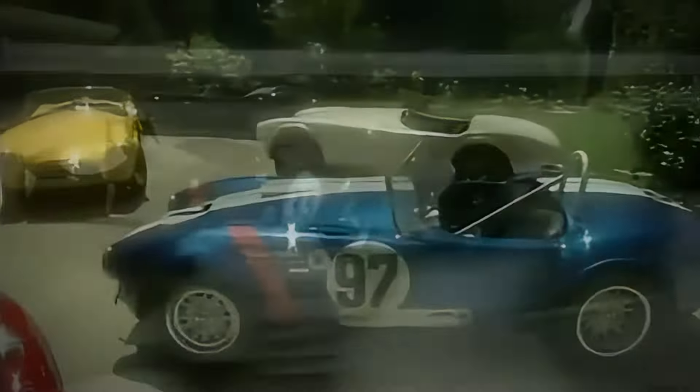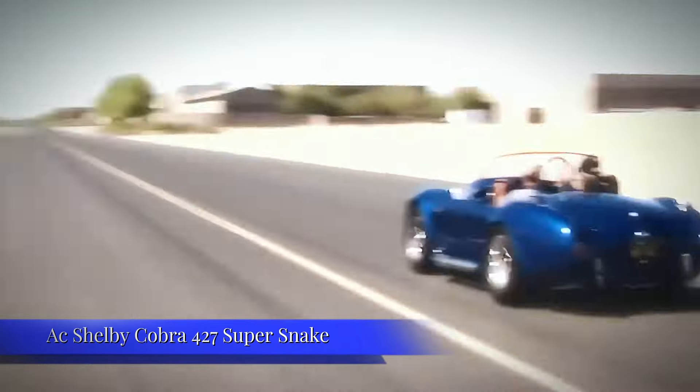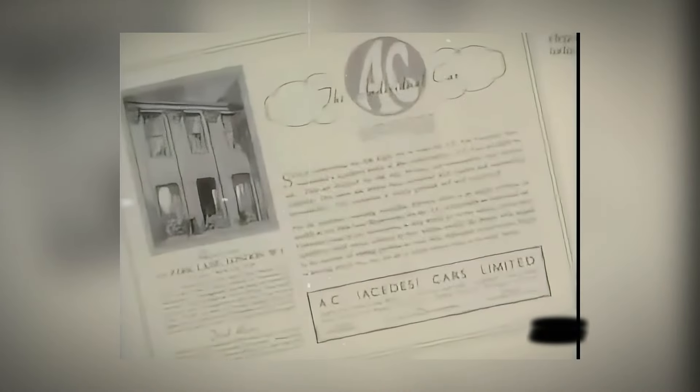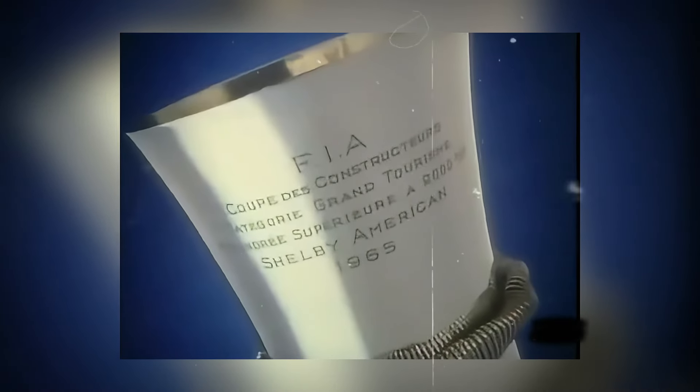In the world of American automotive history, there are fast cars, there are rare cars, and then there's the A.C. Shelby Cobra 427 Super Snake. Born in an era when American muscle ruled the roads, this beast wasn't just ahead of the curve — it redefined the whole damn geometry.